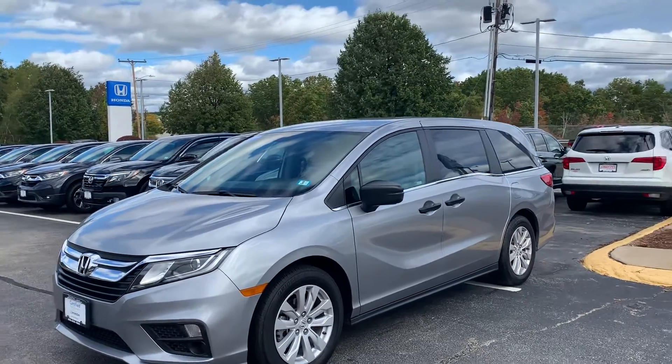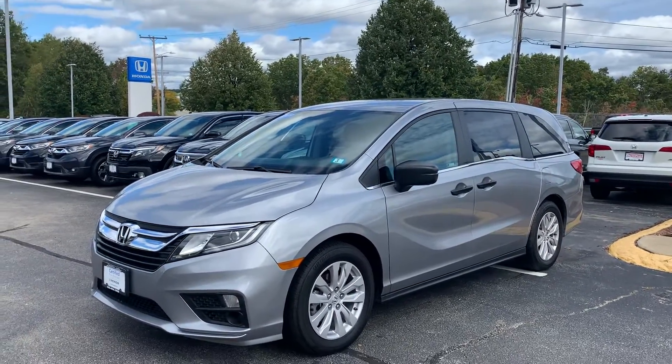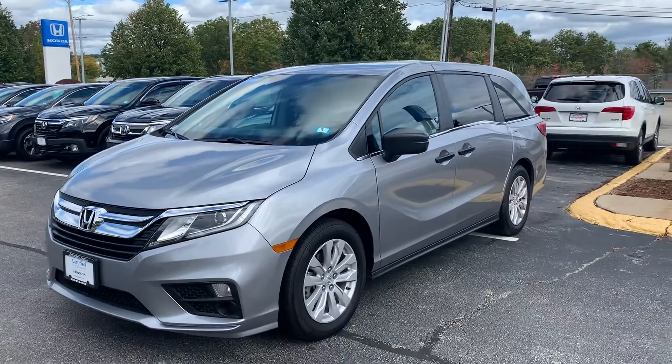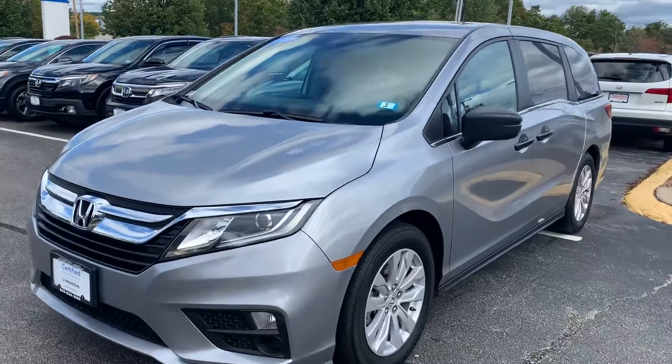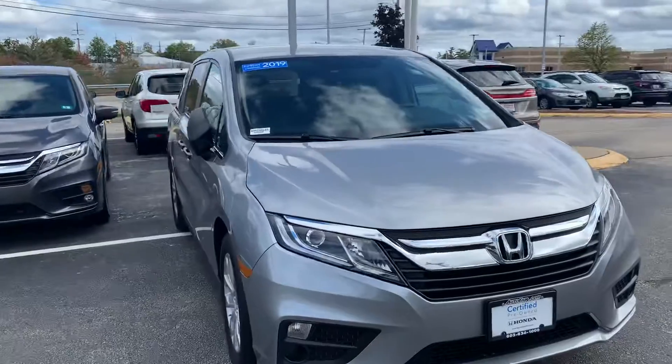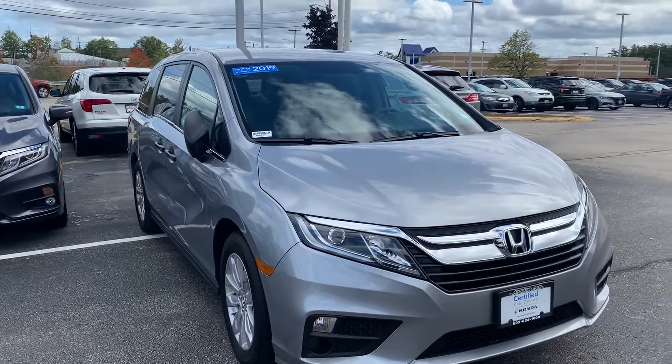Good afternoon Alana, this is Carolyn over at AutoFair Honda here in Manchester, showing you the 2019 Honda Odyssey LX that you were interested in. I'm going to do a quick walk around for you, show you some of the features on the outside as well as the inside.